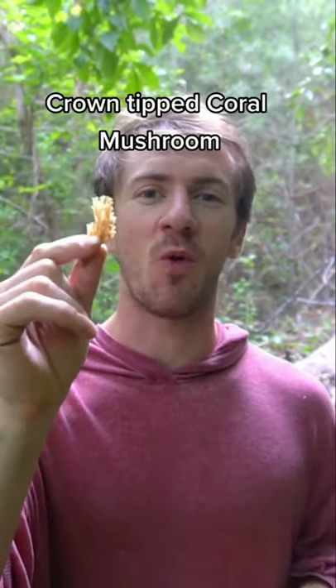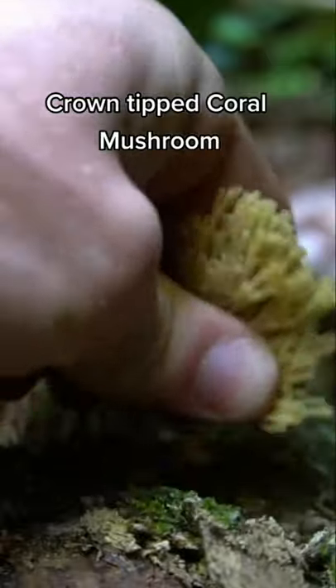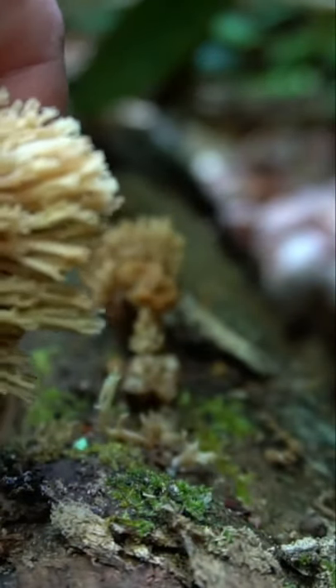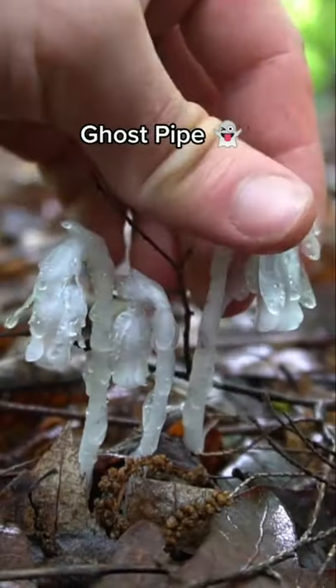Money doesn't grow on trees, however, mushrooms do. This is crown-tipped coral and it grows on hardwood trees in the late spring and summer. You can distinguish this mushroom from other corals by the crowns on each branch of the fungus. At the head of each branch, there'll be three to six points that resemble a crown, and this is how you identify this particular mushroom. There are some coral look-alikes that are poisonous, however they grow mostly on the ground and are much more compact, and they also don't have the little crowns on the top of each branch.